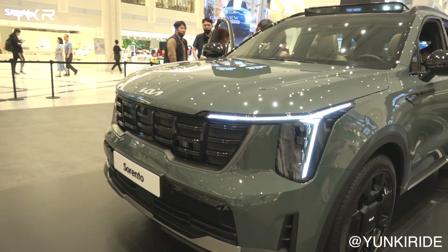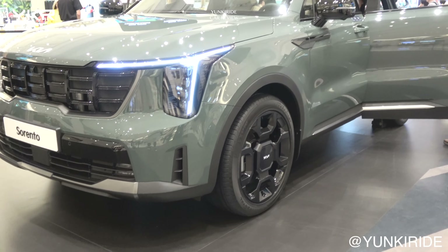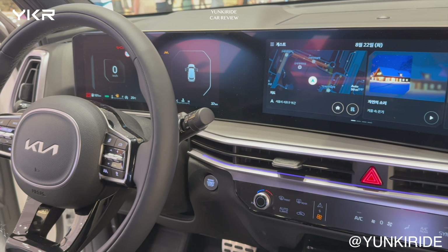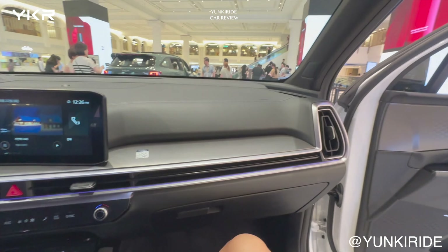That's it for today's Sorento review video. I hope it helps with your buying decision. If you have any questions, feel free to leave a comment, and next time I will try to answer them through a test drive. Thanks for watching, and until next time, this has been Neunkie's review for non-car experts.